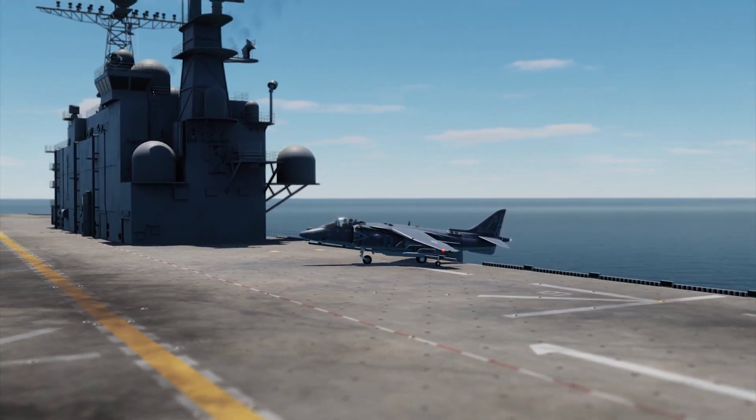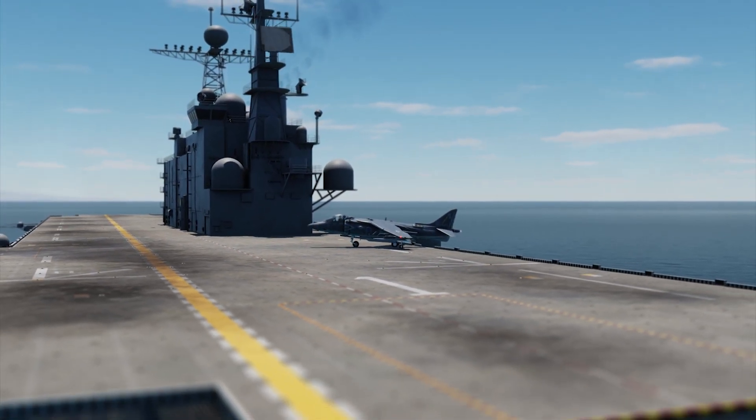Hey guys, welcome to Summit and welcome back. In today's video I'm doing some carrier operations on a Harrier.